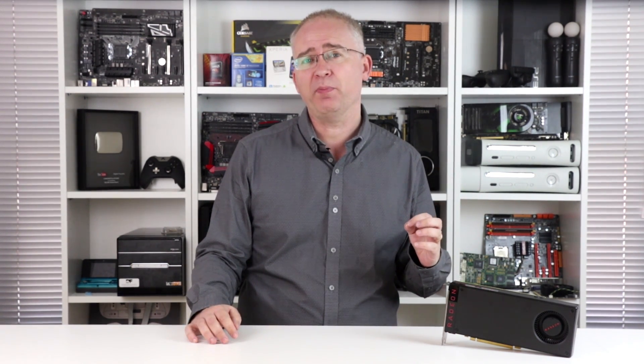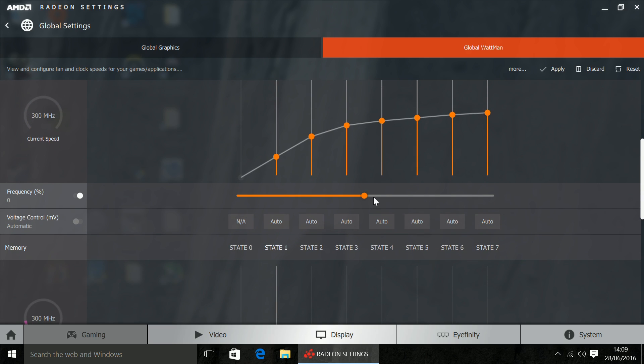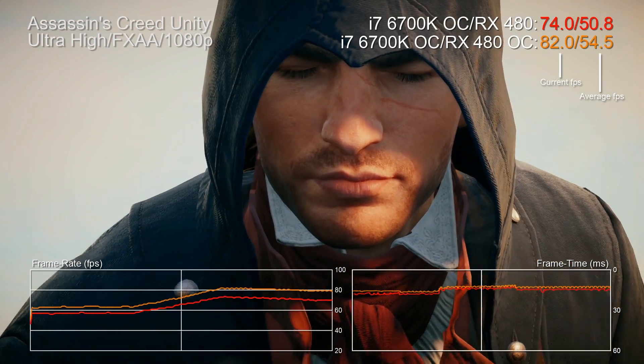So what about overclocking? AMD has updated its control panel with a new tool that allows for much more granular overclocking at various power states. In this respect, it's rather similar to Nvidia's GPU Boost 3.0. You can also just adjust frequency offsets as usual. The 8 gigabits per second RAM in our reference model hit 8.8 easily, but core frequency is different.